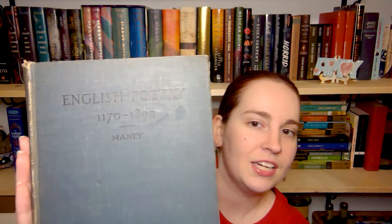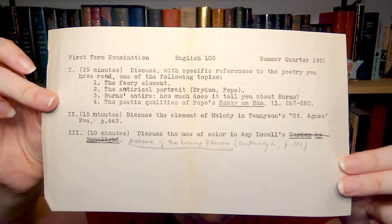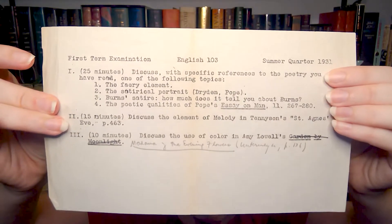In terms of actual publication age, the oldest book in my collection is this little anthology of English poetry. It ranges almost a millennium in the poetry it covers and was published in 1907. I didn't get it for its age — I just wanted an anthology of old-school poetry — but a cute little treat: when I opened the book after buying it, I found a piece of paper that was someone's college assignment from the summer of 1931.